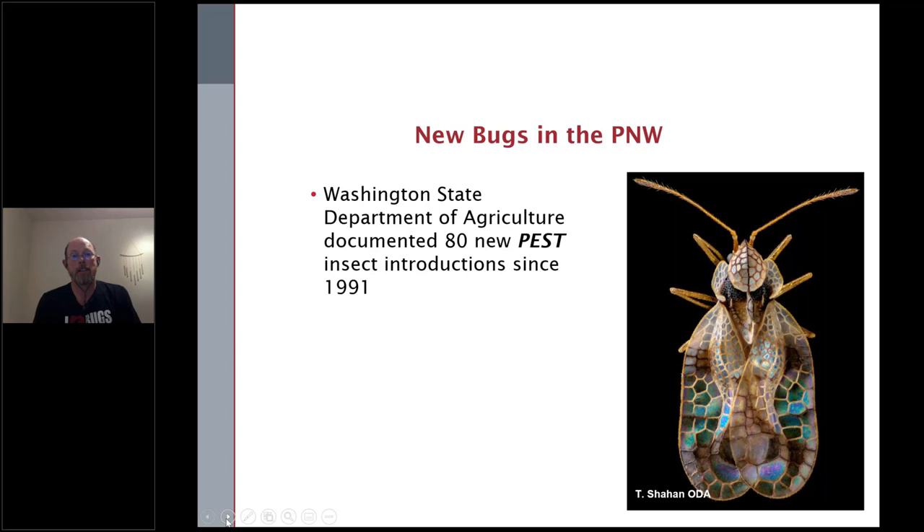New bugs are arriving in the Pacific Northwest. Washington State Department of Agriculture alone has documented over 80 new pest insects — and a couple of snails — introduced since 1991. And that doesn't include all new insects detected; these are just insect pests. You can imagine there have been similar increased detection rates of plant pathogens, weeds, and so forth entering the state as well. That's a lot of bugs in the last 50 years.